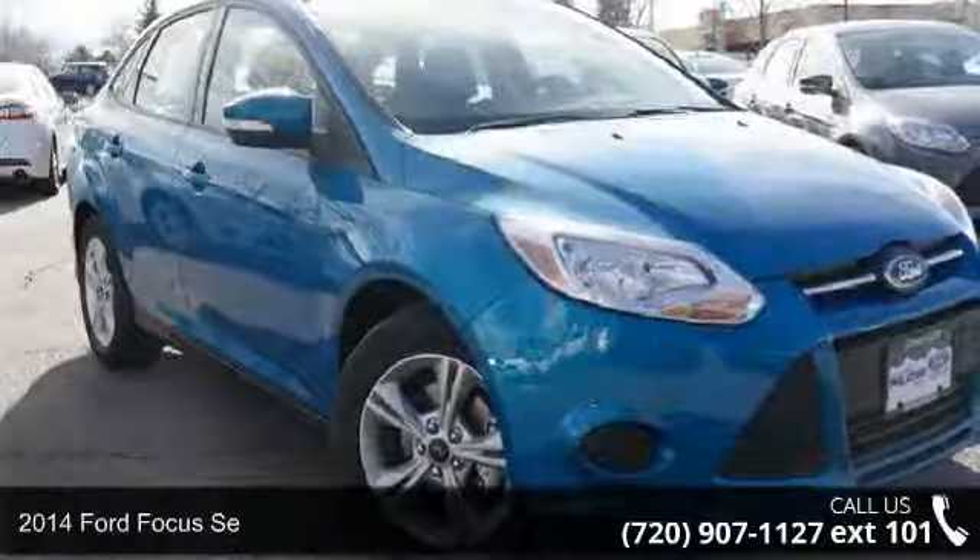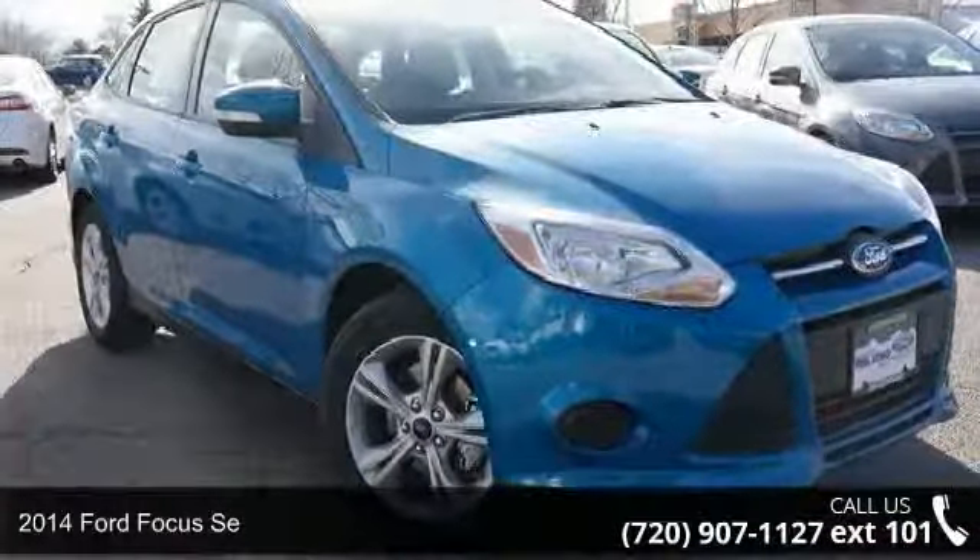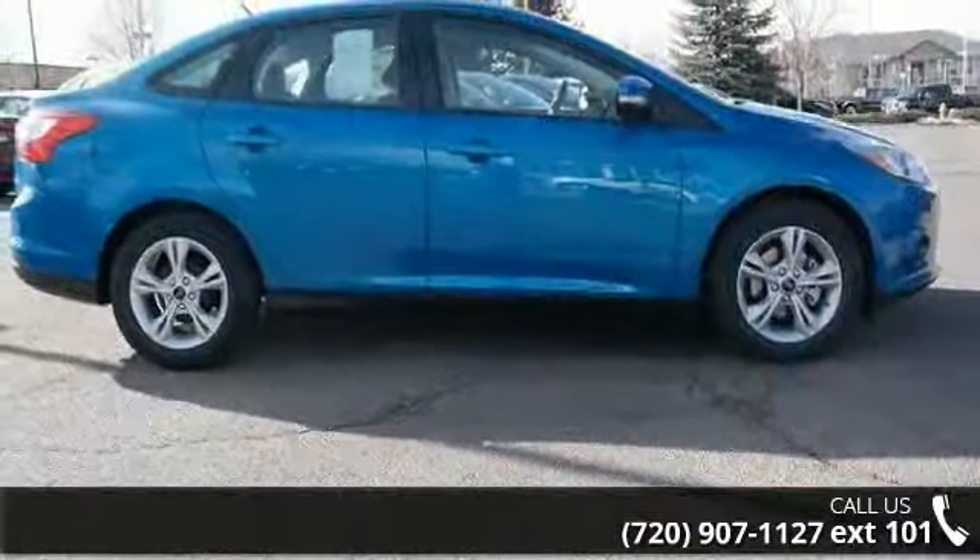Imagine yourself in this 2014 Ford Focus. If you are looking for an automobile with great features, look no further.